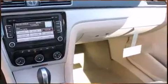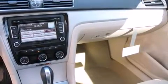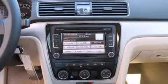Audio features include a CD player with MP3 capability and eight speakers enhancing the audio experience throughout the interior.